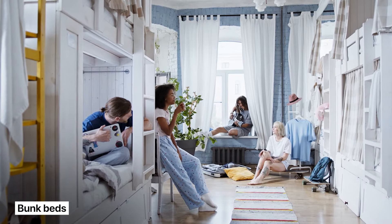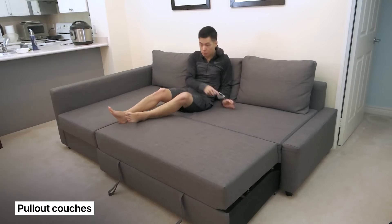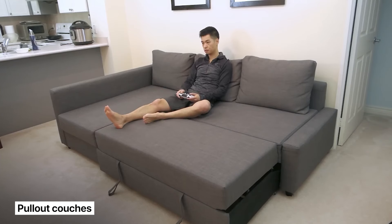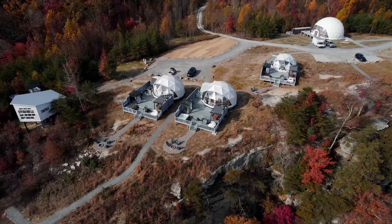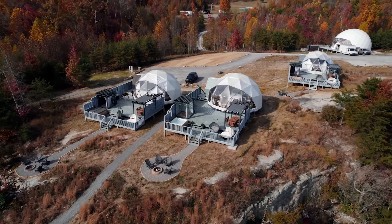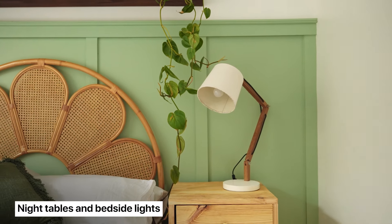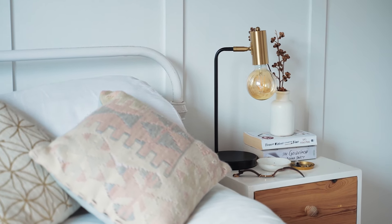Three: bunk beds — a great way to increase occupancy and fetch higher nightly rates. I always opt for a queen on the bottom with a twin on the top, so couples are happy on the bottom bunk while singles can split up and down. Four: pull-out couches — not the most comfortable, but good in a pinch. Five: auxiliary dwelling units. Adding something like a geodesic dome can set your listing apart and lead to more bookings. Six: night tables and bedside lights — if you don't have these, add them; your bedroom feels half-assed without them.